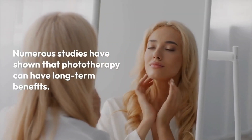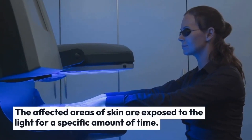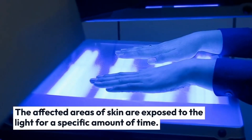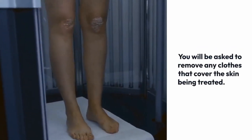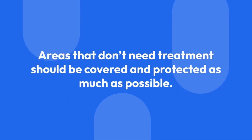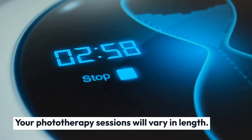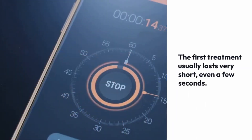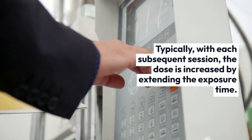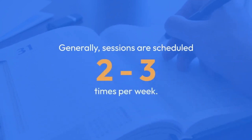Numerous studies have shown that phototherapy can have long-term benefits. During a narrowband UVB light therapy session, the affected areas of skin are exposed to the light for a specific amount of time. You will be asked to remove any clothes that cover the skin being treated, and areas that don't need treatment should be covered and protected. Safety steps include special glasses to protect your eyes from UV light. Session length will depend on your skin type and the dose chosen by your doctor. The first treatment usually lasts very short, even a few seconds. With each subsequent session, the dose is increased by extending the exposure time. Treatments rarely last more than a few minutes, and sessions are generally scheduled two to three times per week.